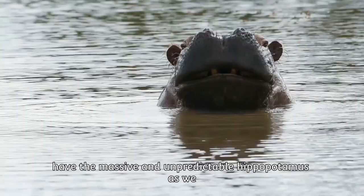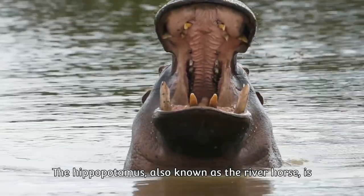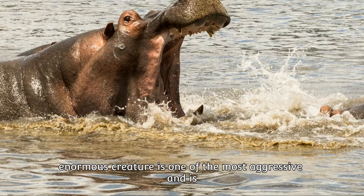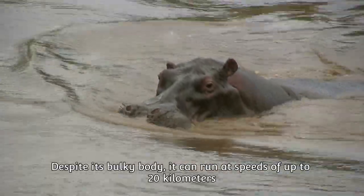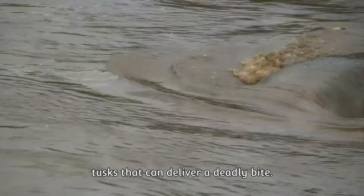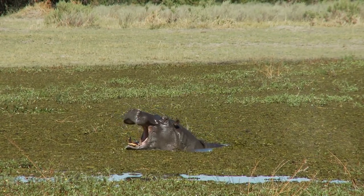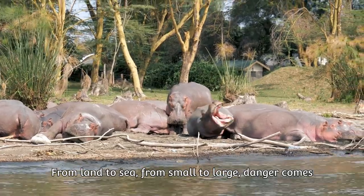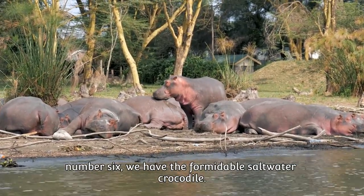At number 7, we have the massive and unpredictable hippopotamus. Native to sub-Saharan Africa and also known as the river horse, don't be fooled by its size and slow appearance. This enormous creature is one of the most aggressive animals and is often considered the most dangerous animal in Africa. Despite its bulky body, it can run at speeds of up to 20 kilometers per hour over short distances. Its enormous mouth is equipped with large canine tusks that can deliver a deadly bite. Every year, these river giants claim more human lives than lions, elephants, and buffaloes combined — a true heavyweight of the animal kingdom.